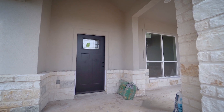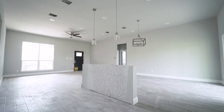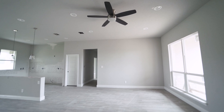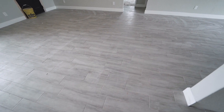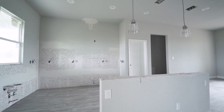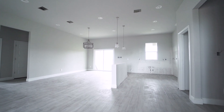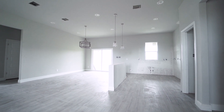As you make your way through the eight-foot entry door, the desirable open floor plan greets you first. Nine-foot ceilings, Carson Gray ceramic tile flooring, and recessed lighting are featured throughout. The dining area offers a brushed nickel drop-down chandelier and an abundance of natural light.